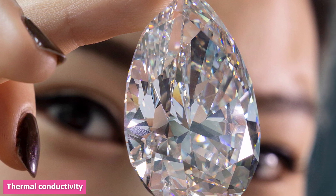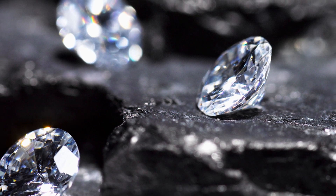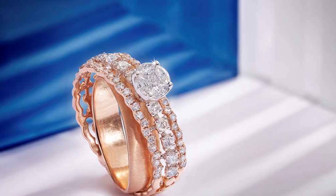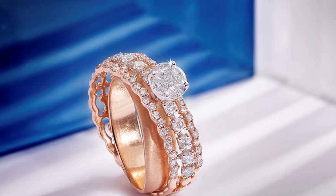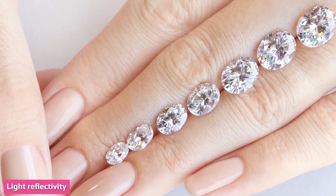Heating a diamond and inserting it into cold water will not break it, as it is strong and resistant to high heat. However, moissanite can also withstand higher temperatures, making it challenging to distinguish a real diamond from moissanite using this test. Other counterfeits do not survive higher temperatures and subsequent immersion into cold water without breaking.